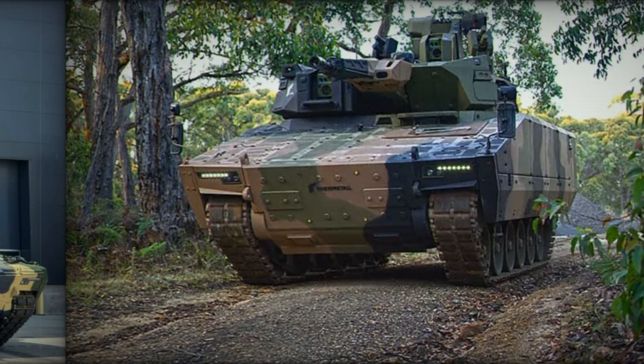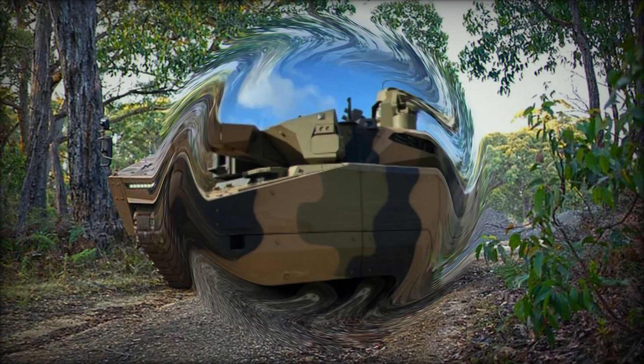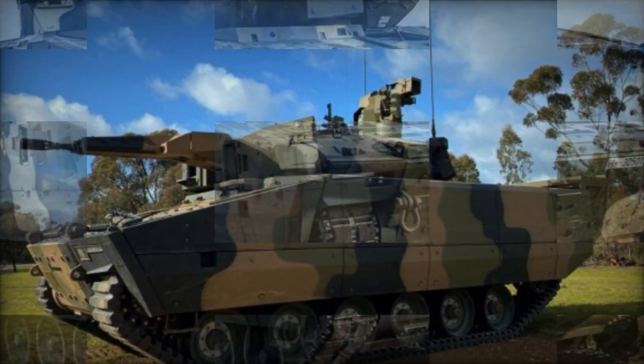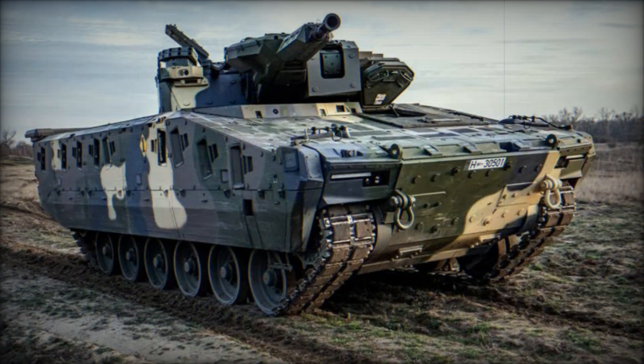Under the hood, the Lynx is equipped with a powerful Liebherr diesel engine producing 1,140 horsepower. Thanks to this, the vehicle can reach speeds of up to 70 kilometers per hour even on rough terrain. It has an operational range of approximately 500 kilometers, making it an excellent choice for long missions without the need for frequent refueling.